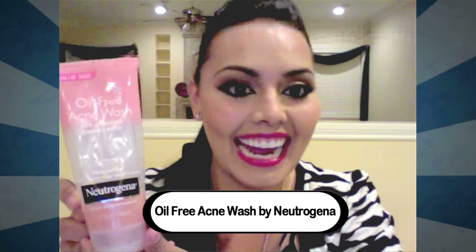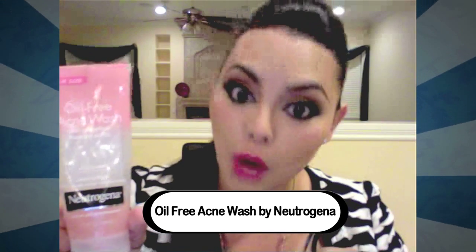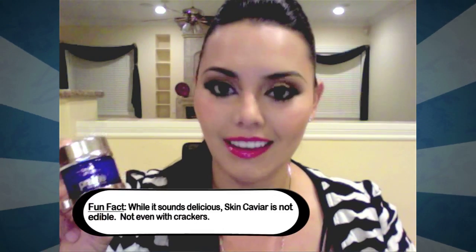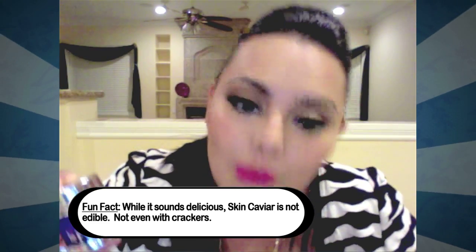I always start with Neutrogena — that's what I use to wash my face in the morning and at night with cold water. Very important — it keeps the skin nice, tight, and fresh; wakes you up in the morning and at night as well. Right after that I go into my eye cream, and this stuff — Skin Caviar — I love it. I pay a good amount of money for it but it works wonders. I love how it feels on my skin.